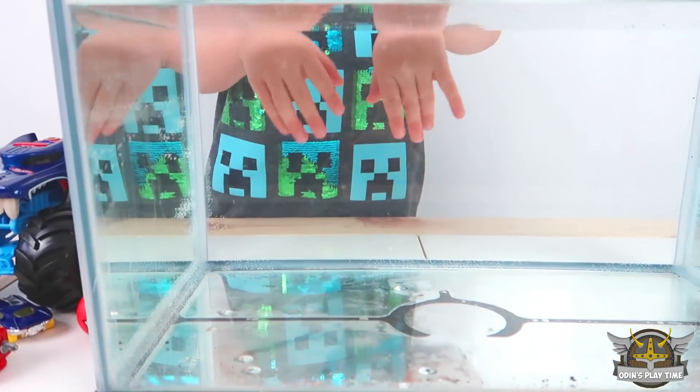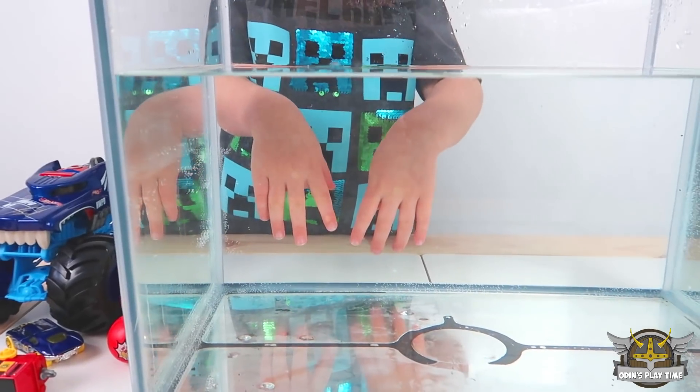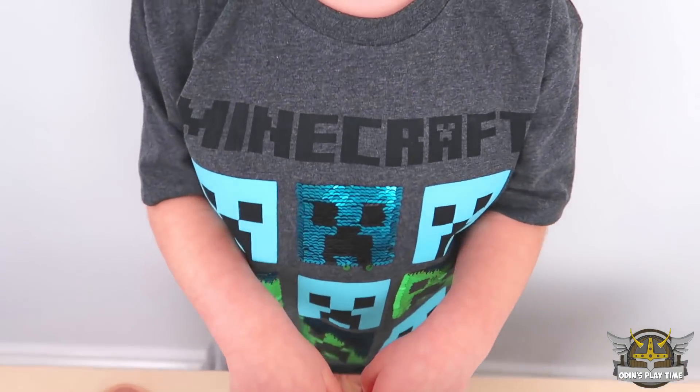Do you see my hand? That's in the water. No it's not. You're trying to trick us. I'm not trying to trick you. Your hands are in the water? No they're not.